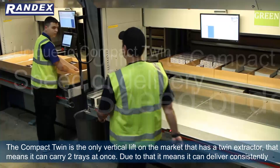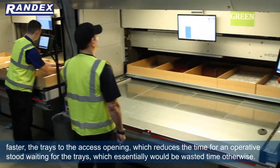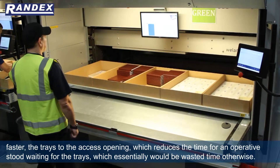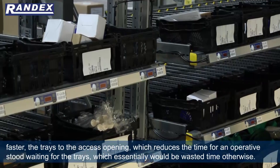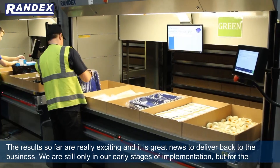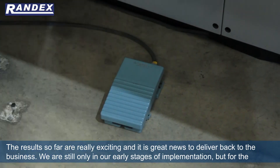Due to that, it can consistently deliver trays to the access opening faster, which reduces the time an operative spends waiting for the trays — time that would essentially be wasted otherwise. The results so far are really exciting and it is great news to deliver back to the business.